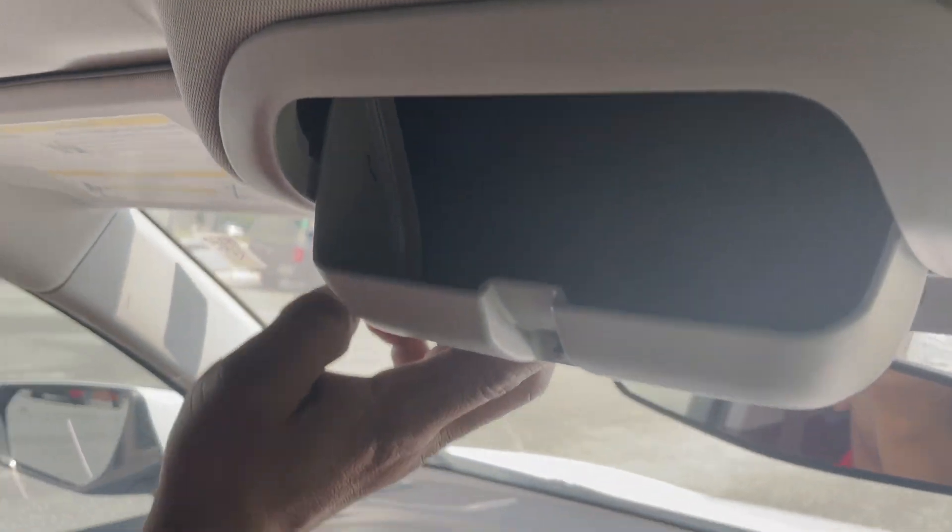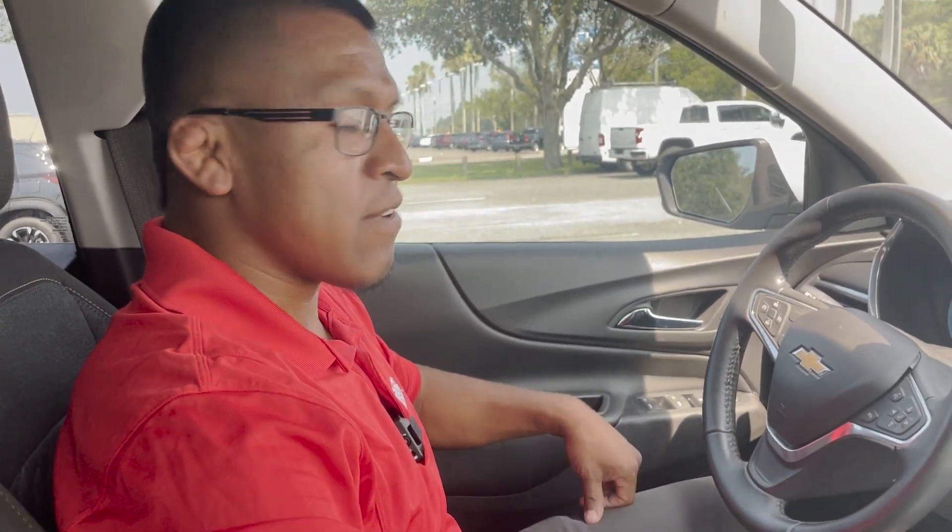It's got a little cubby for your glasses to keep you nice and cool on a hot summer Florida day like today. It's a perfect little vehicle, clean inside and out. Come take a test drive out here at George Moore Chevrolet, located right off of Atlantic Boulevard. My name is Carlos and we'll see you soon.